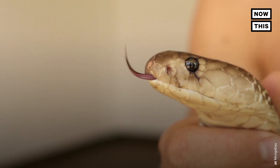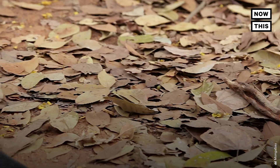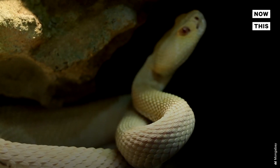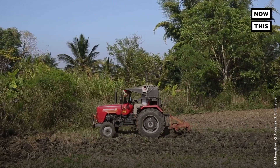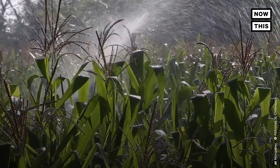A common tactic in fighting snake bites is to kill the creatures when they are found. However, scientists warn against this because snakes keep the rodent population in check. Without snakes, there would be an overpopulation of rodents that could infest farms and threaten crop yields.